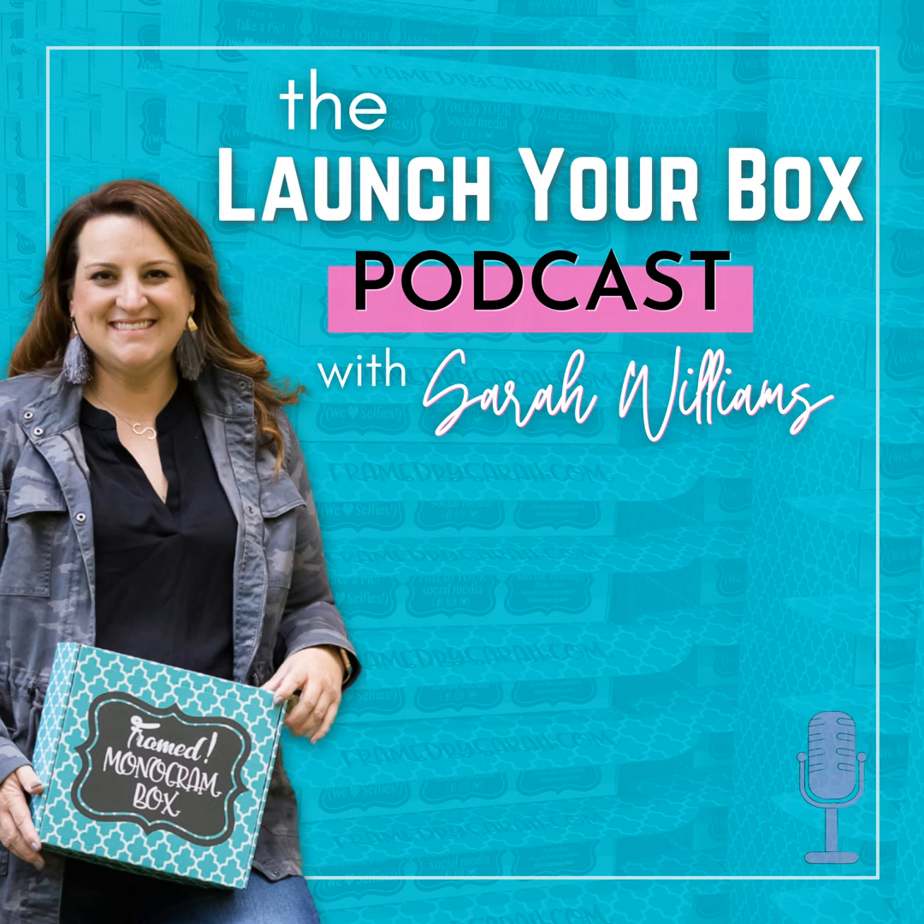You can find Marissa at Marissa May Sayers on all social media platforms and at Sayers Imports. Please make sure you let her know you're from Sarah's podcast, as she can only take on a limited number of clients. Make sure you subscribe to the Launch Your Box podcast, rate and review it, and join Sarah next week.